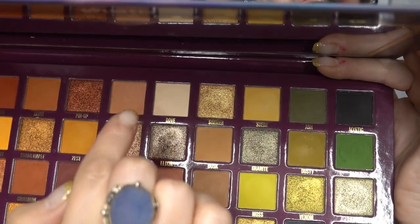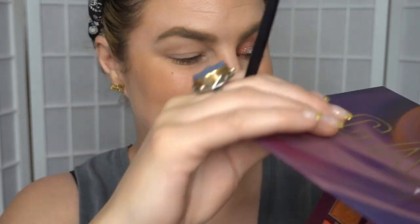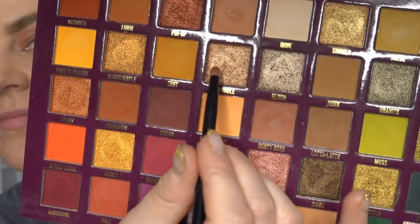For the lower lash line, I am going to take the shade Buff and a Refre Pencil brush number 03. Then I'm going to wet that same little brush and dip into the shade Dwindle, putting that on the middle lower lash line — as well as apparently in my eyeball. I've definitely got some in there too.